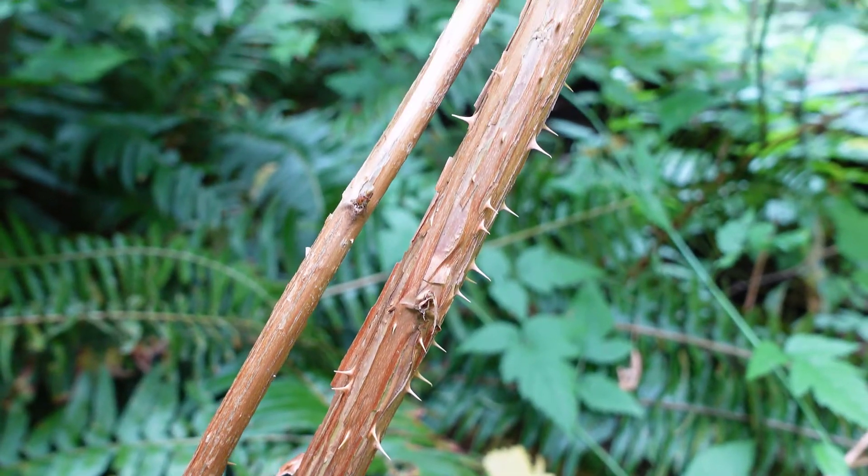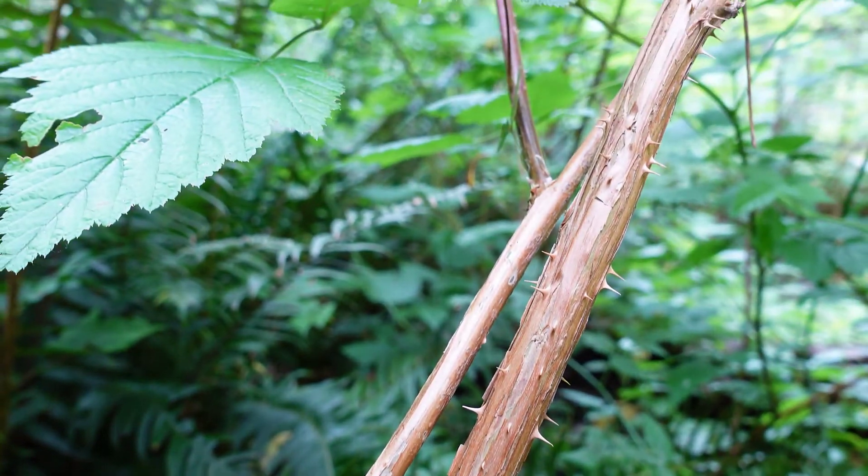So once again, the featured shrub is Salmonberry, also known as Rubus spectabilis.